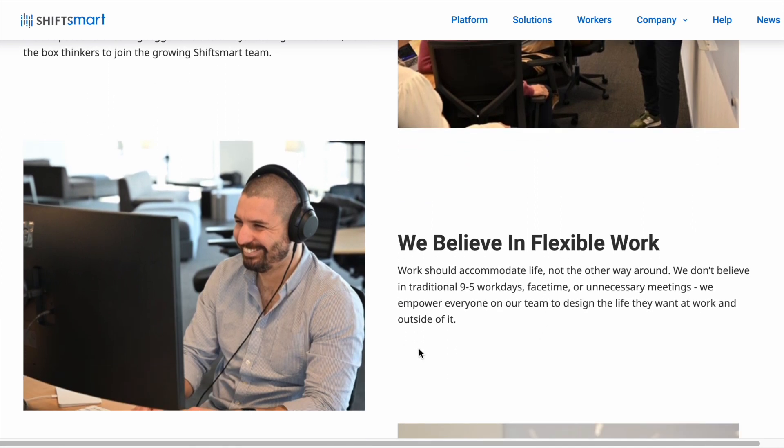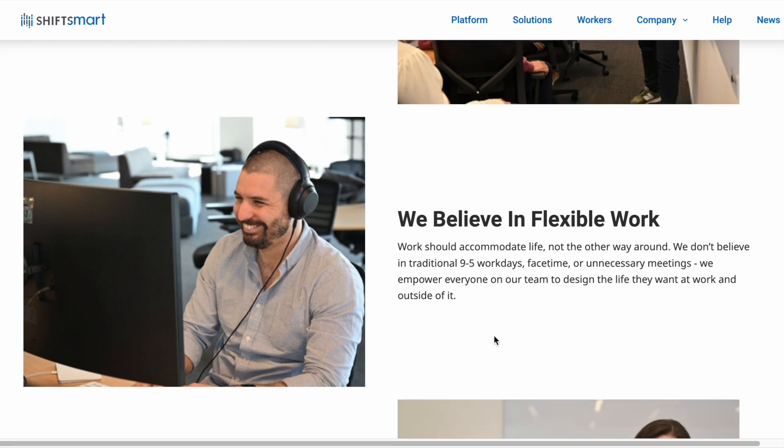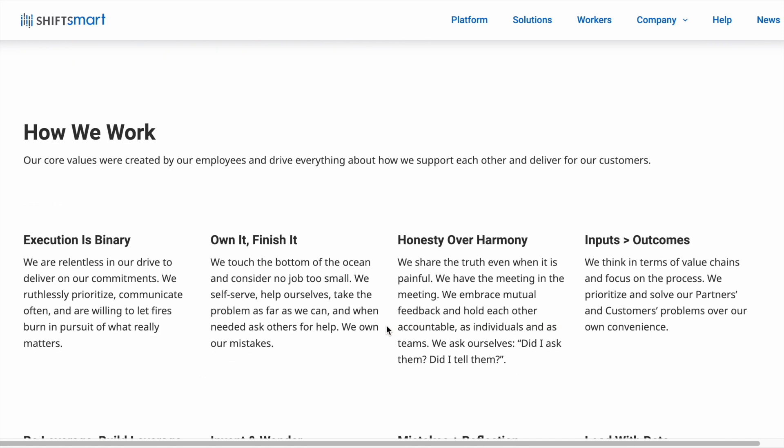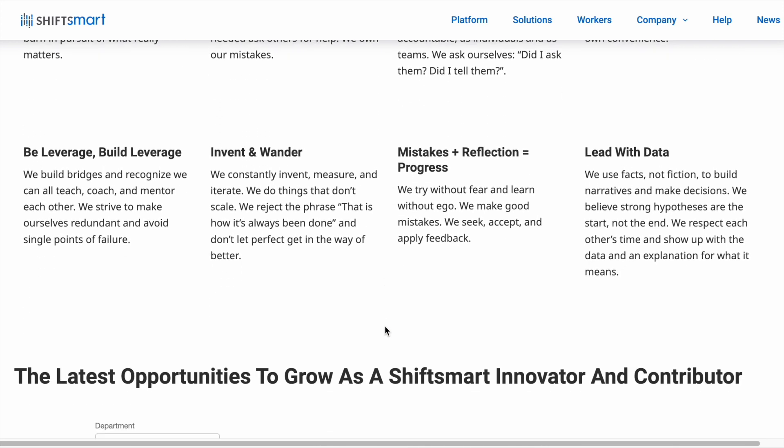Right here it says we don't believe in the traditional nine-to-five. We empower everyone on our team to design the life that they want to work. I'll let you read a little bit about Shift Smart here, but I want to get down to the internal jobs that they do offer.